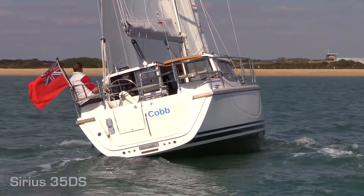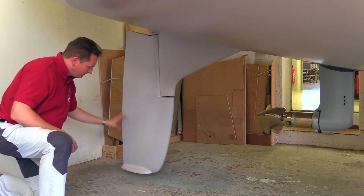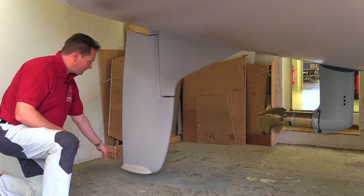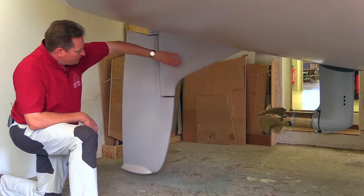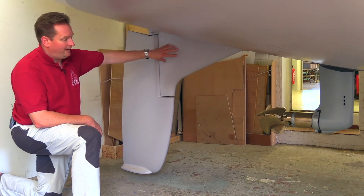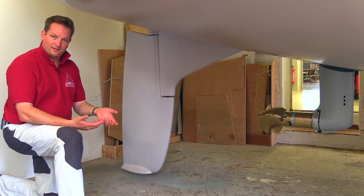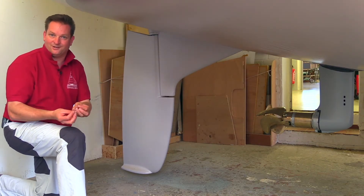If we are sailing, the main pressure is on the back part of the rudder, far down — this is where most steering happens. If we are on the engine, the main pressure is in the front of the rudder, about here in this position. For that reason you can either design a rudder which is perfect for sailing, or a rudder which is perfect for being on the engine — but not both.